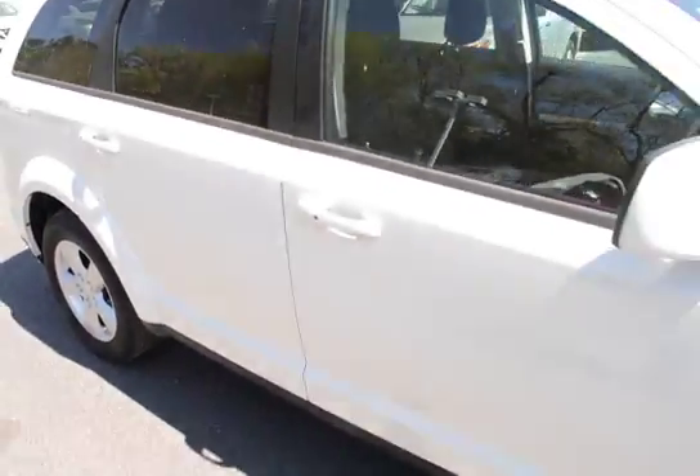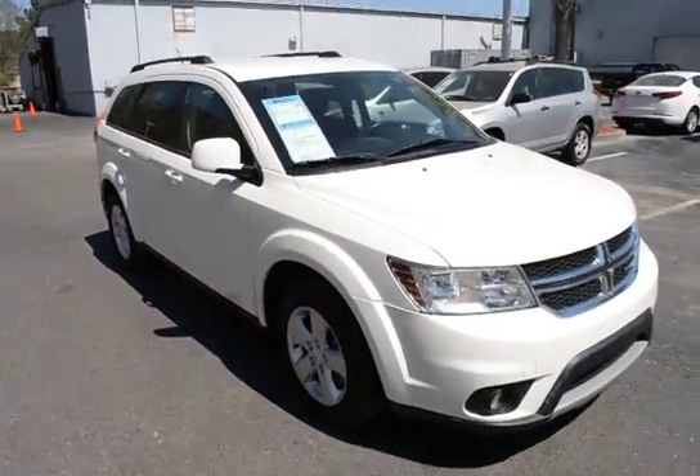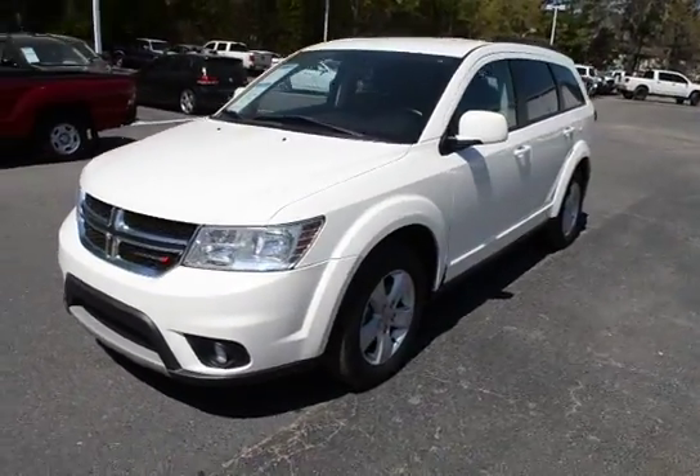For more information, you can look for us on CharlestonNissan.com, or you can give us a call here at the dealership at 843-571-2810, or you can come see us in person on Savannah Highway.